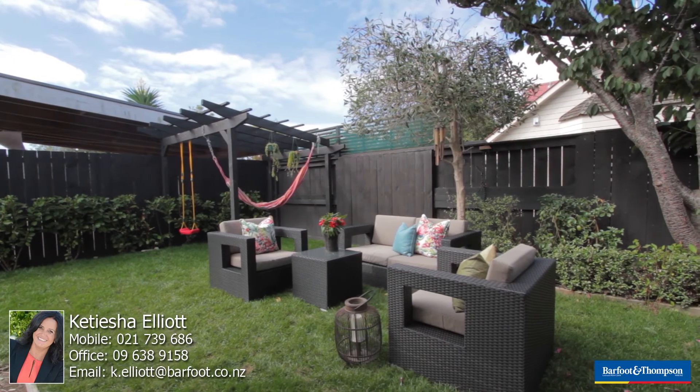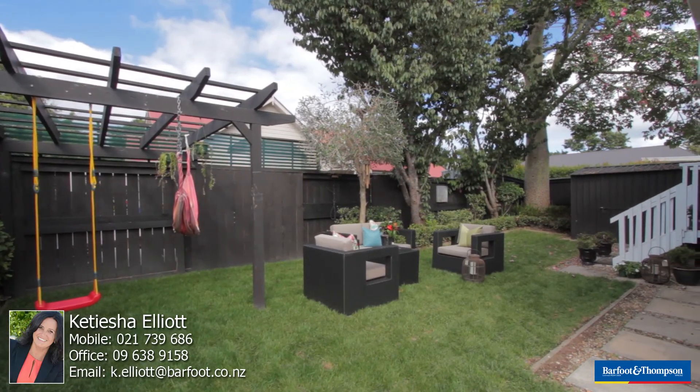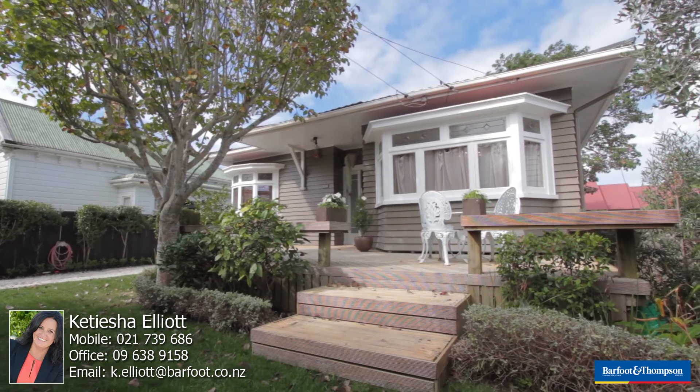We're open 12:30 to 1 up until auction date, which is the 22nd of April. I really look forward to seeing you here — you seriously will not be disappointed.